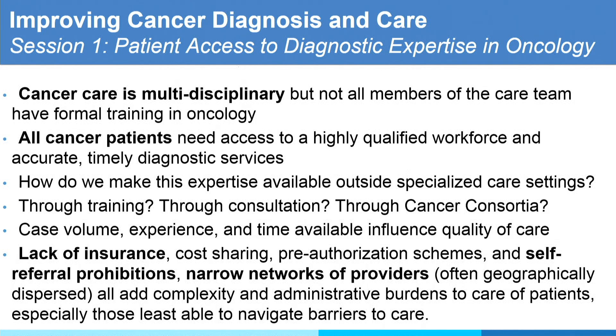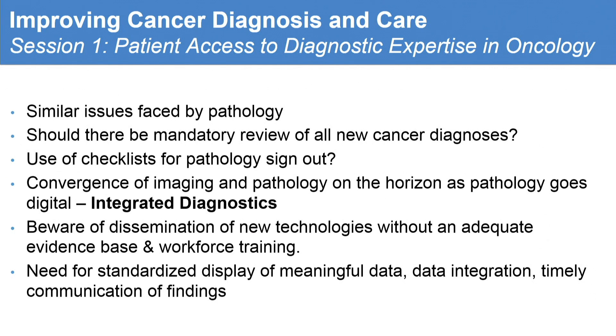Cancer care is multidisciplinary — it keeps coming. We really need to pay attention to how to practice as a team. Similar issues are faced by pathology: should there be a mandatory review of all new cancer diagnoses for pathology, and then people say for radiology too. You can review, but you don't know what you're missing for those that have not been diagnosed. Use a checklist; convergence of imaging and pathology — no question, integrative diagnostics are our future, but we are not there. We first need to train the workforce that knows what cancer imaging is all about. Beware of dissemination of technology without adequate evidence, validation, and training, and there is a need for standardization in display of meaningful data.